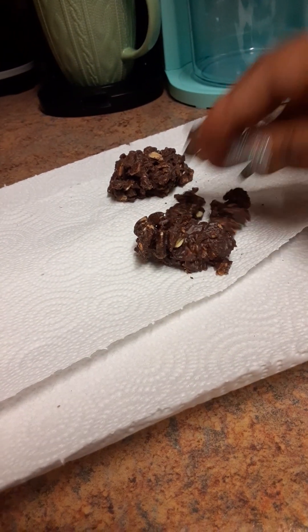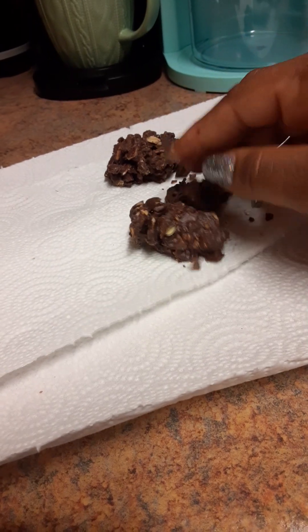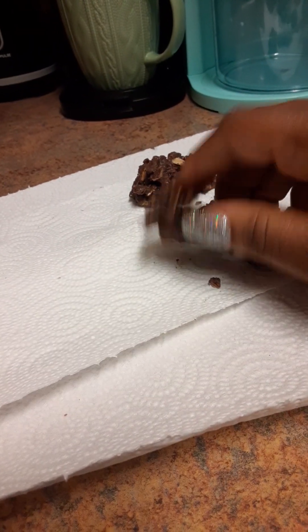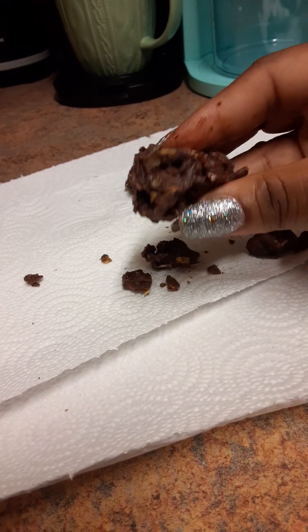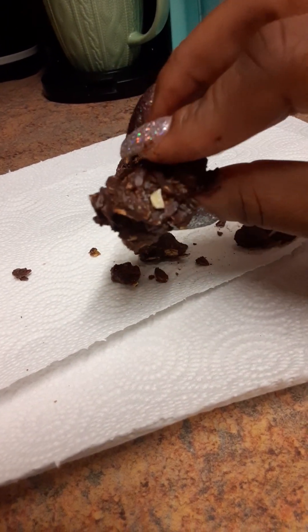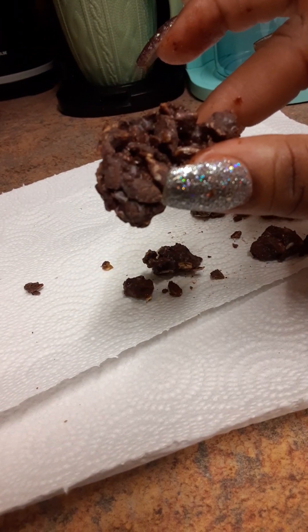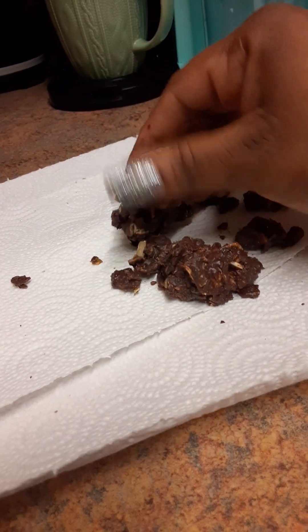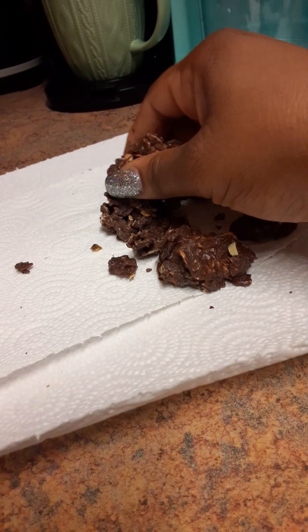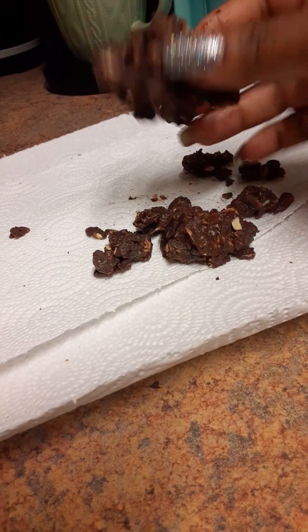I'm going to break one open a little bit so you can see inside too. It's completely chocolate covered — I will say that. I just wish it was milk chocolate covered; it would taste a whole lot better. And they're pretty hard on the outside.